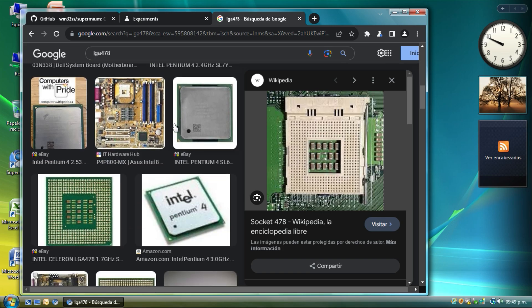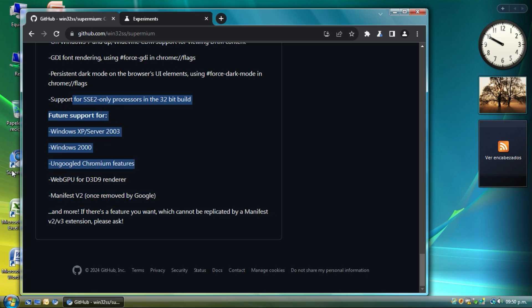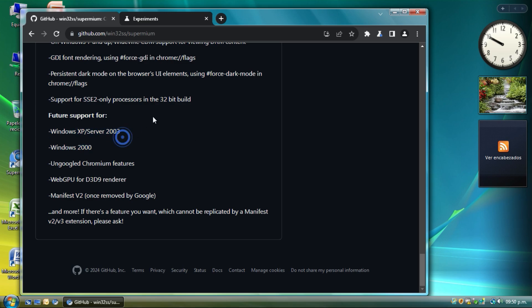PGA socket processors are compatible with this browser. If you are using Windows 8.1 and even Windows XP or Server 2003 with WineKerAPI — WineKerAPI being like an extended kernel for XP and Windows 2000 — this version also works. WineKerAPI adds features like WebGPU via D3D9 rendering for old GPUs, old integrated graphics, and Manifest V2 support, which means you can use old extensions.